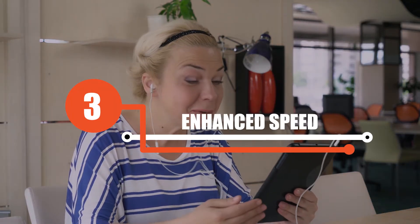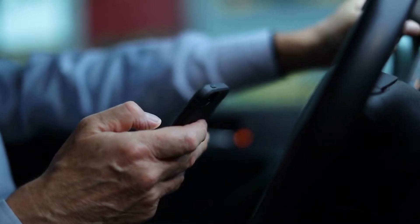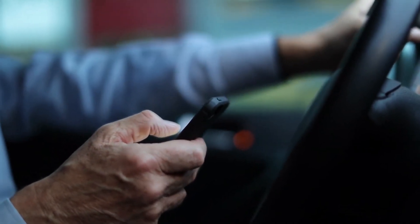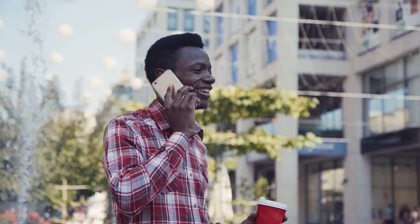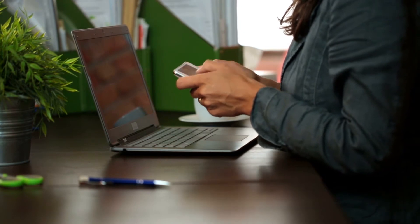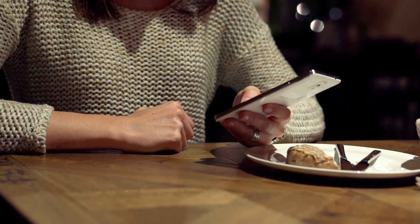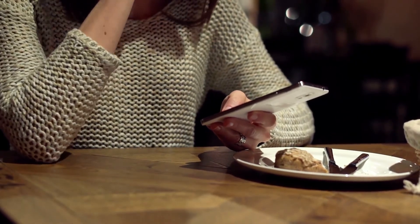3. Enhanced speed. Voice recognition technology is also an amazing time saver for people who do not type very well or fast. There are many people who are not great at typing and struggle to learn proper keyboard hand placement, but still have great ideas they need to communicate to others. Typing can be a painful process for these people, and many get discouraged because they think much faster than they type.